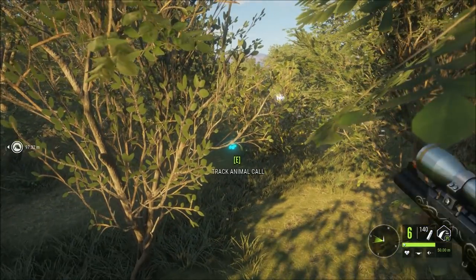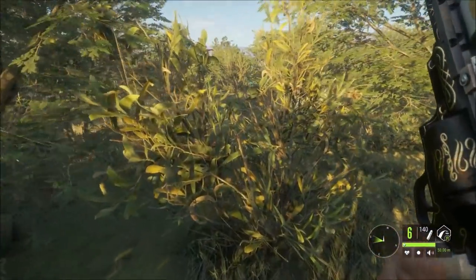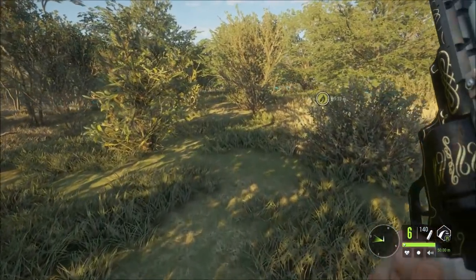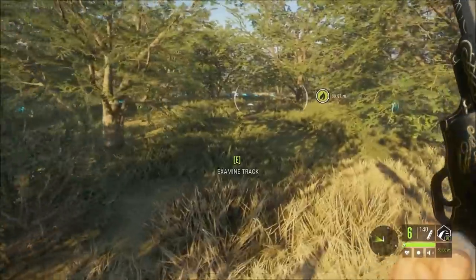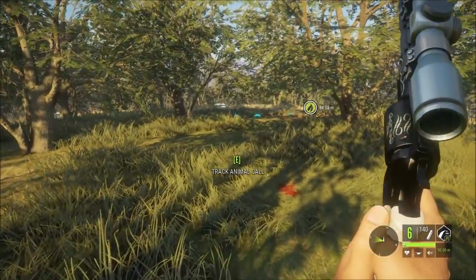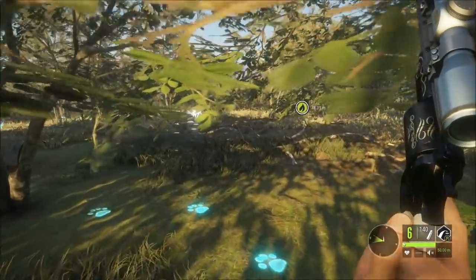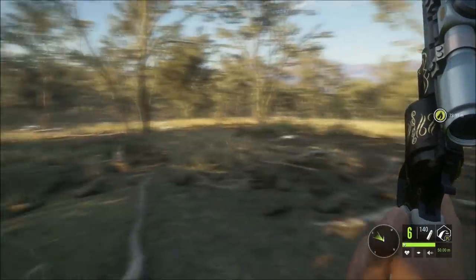I've got a new gun with me today - well, it's not new, it's the .44 Magnum. Apparently it shoots really fast and it's for big game, so what better way to try it out than on these beastly things. I've got blood here - this could be the injured buffalo.